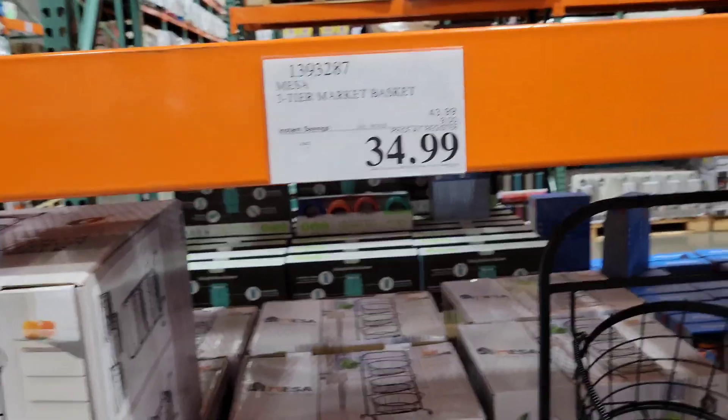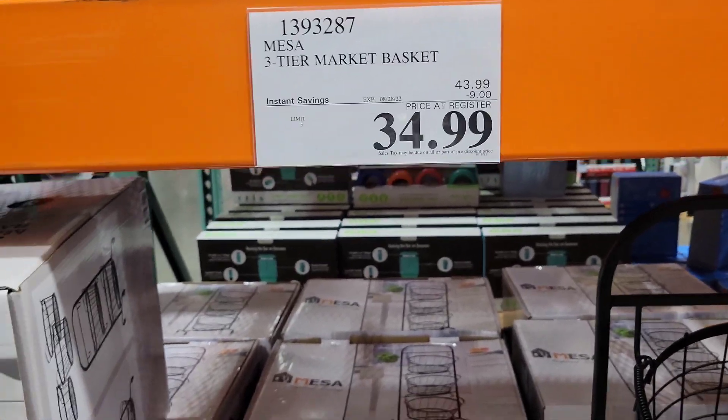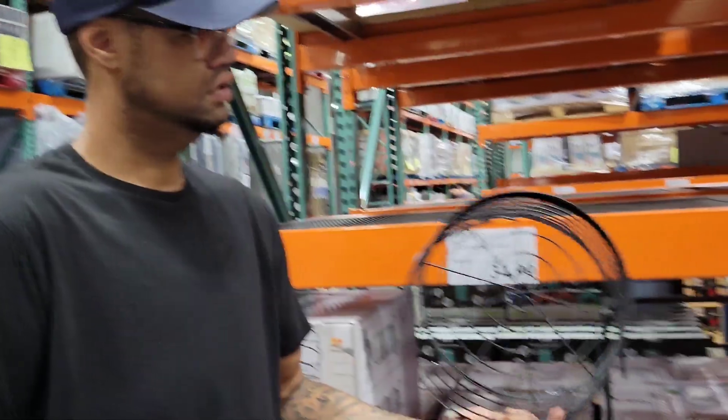Check out this Mesa 3-tier market basket. It was $43.99, they took $9 off, making it $34.99. Look how beautiful that is - oh, you can remove them. The baskets are removable.